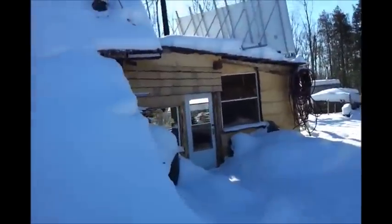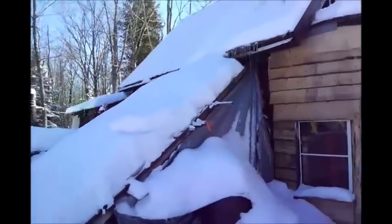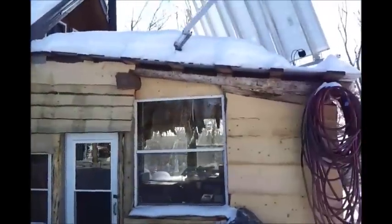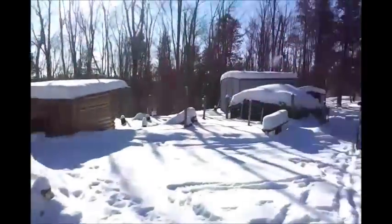We don't have a plow or anything. It's been kind of a light snow year, but as you can see by the snow here, there's significant accumulation — over two feet of accumulated snow where it hasn't fallen off our roof and stuff.